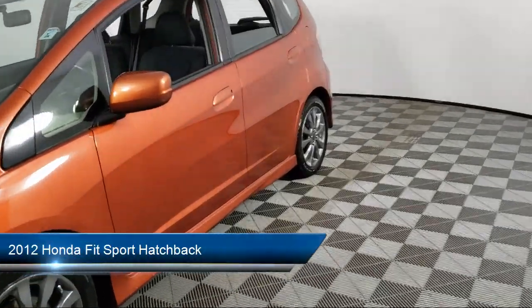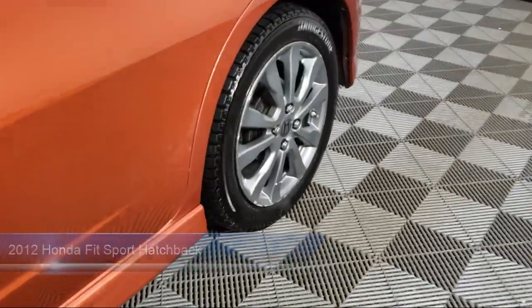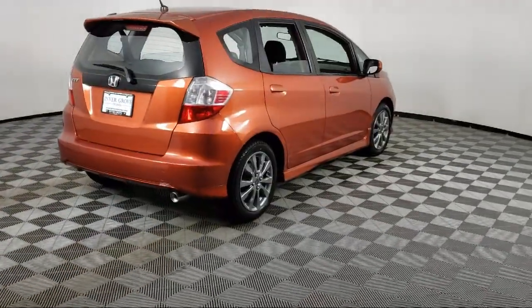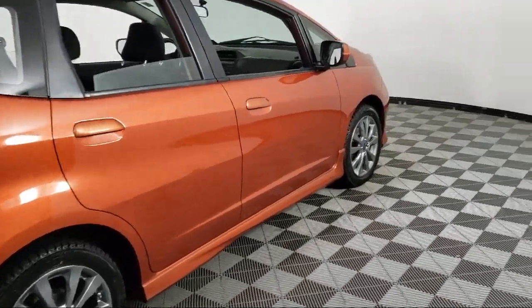It comes equipped with keyless entry, split fold down rear seat, dual front side impact airbags, rear spoiler, alloy wheels, steering wheel controls, and air conditioning.